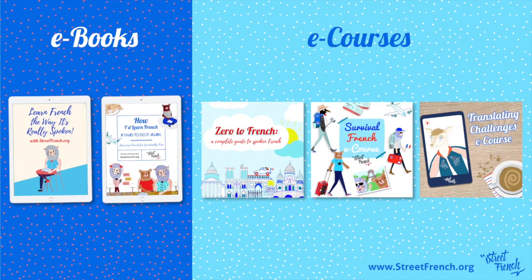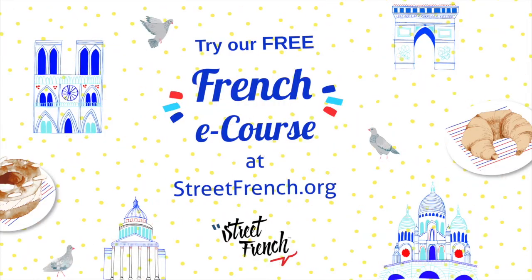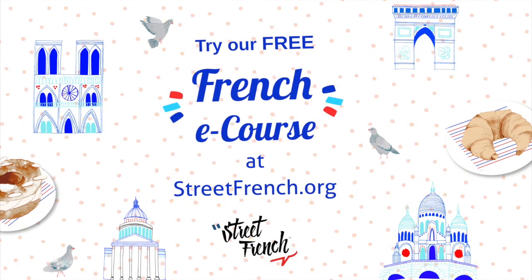Hi guys, we have some ebooks and e-courses you can learn French with, but first make sure you try our free e-course at streetfrench.org.